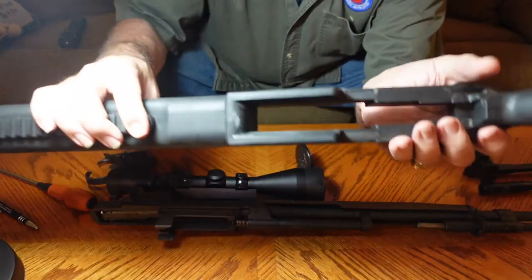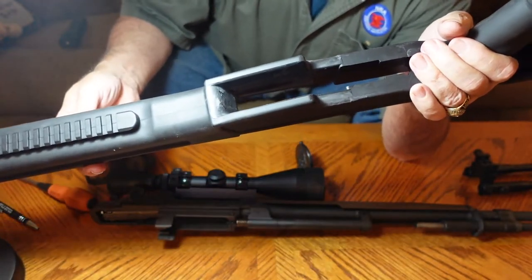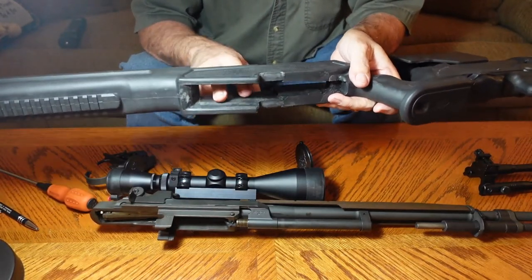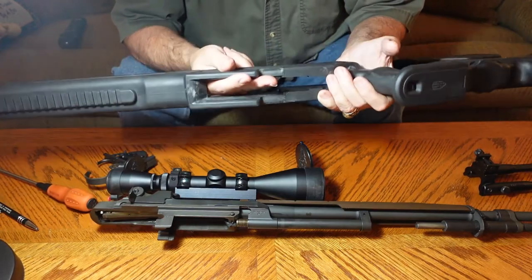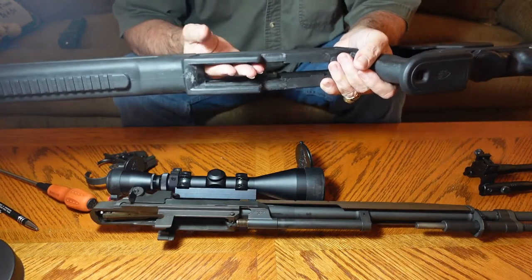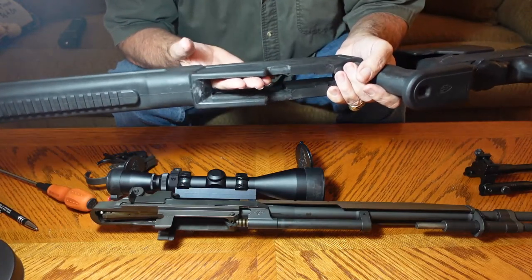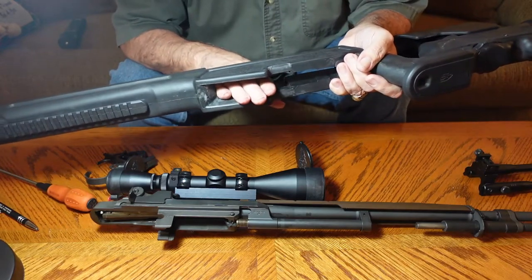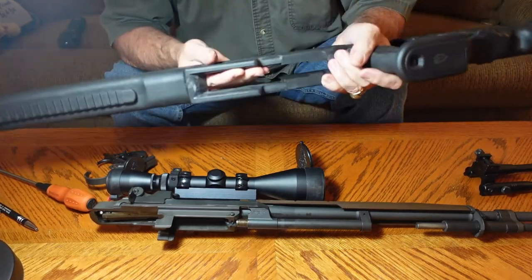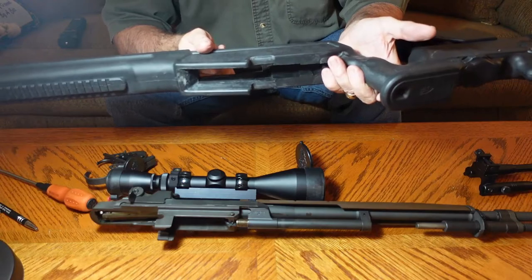We've clearanced some material out of the stock right in here where it was rubbing. What I want to tell you now is very, very important: when you're clearancing a stock, when you're taking material out, go slow. Take a little bit, fit it, take a little bit more, fit it until you get the fit you want. I can't stress this enough. You can always take out a little bit more, but it's real hard to put it back once you've taken it out. So make sure you go slow and make this a fitting process — that's why they call it fitting the stock. Go slow and don't end up with a train wreck.